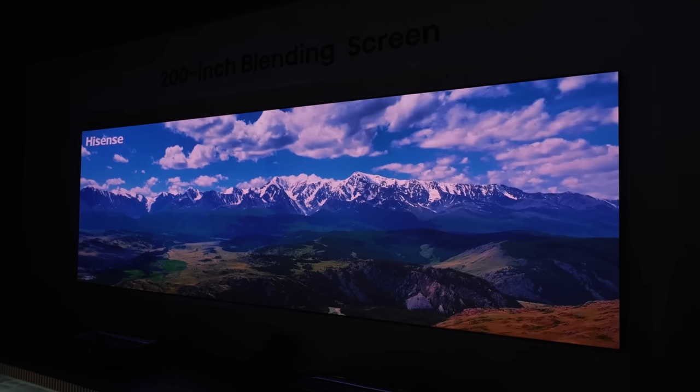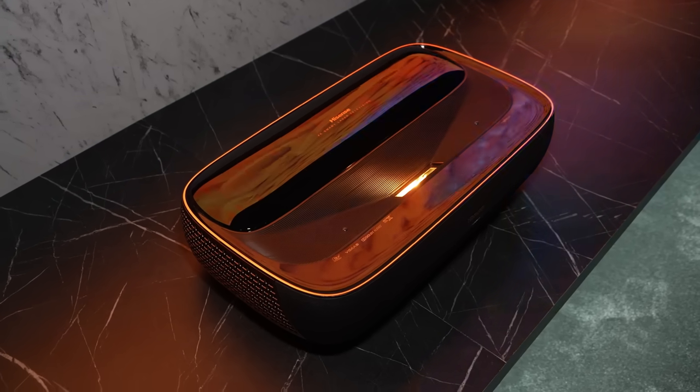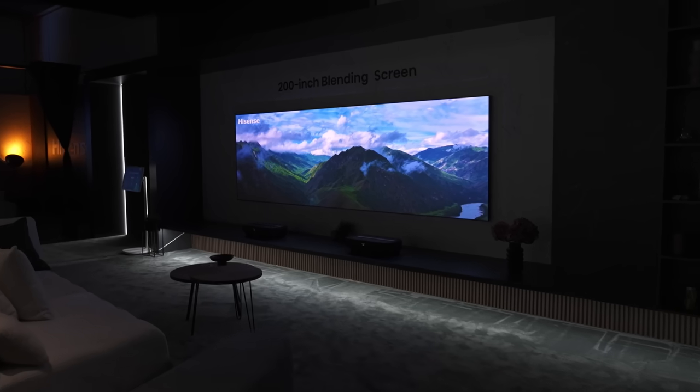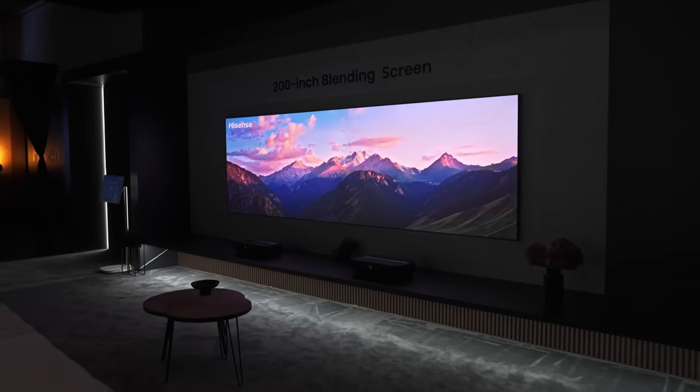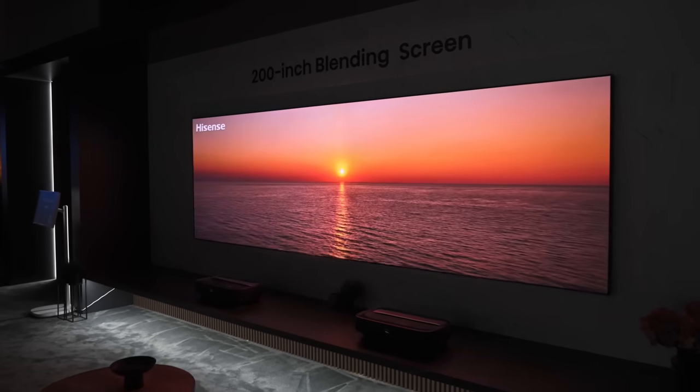Behind me are not one but two of Hisense's L9H laser projectors, and what we're seeing here is a tech demo of screen blending technology. Two of these projectors are combined together to produce one enormous ultra-wide 200-inch projected screen. It looks absolutely amazing — if this was in my living room, I'd probably never leave it. But it just shows what's possible.